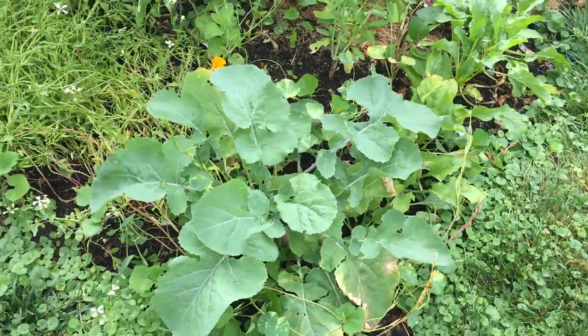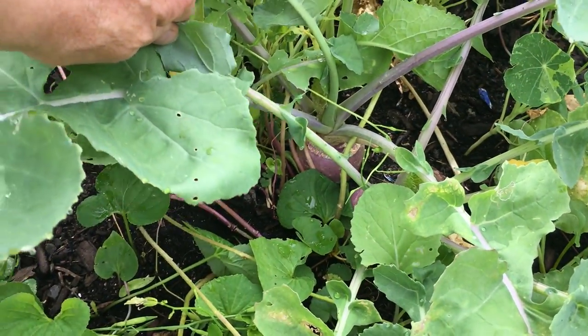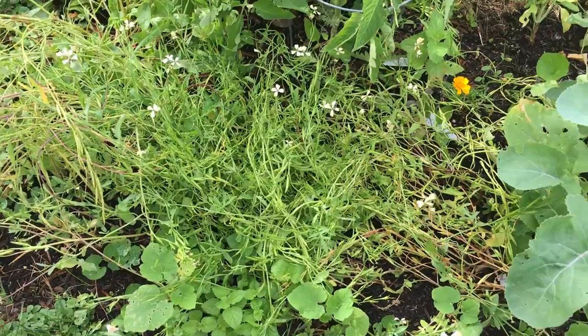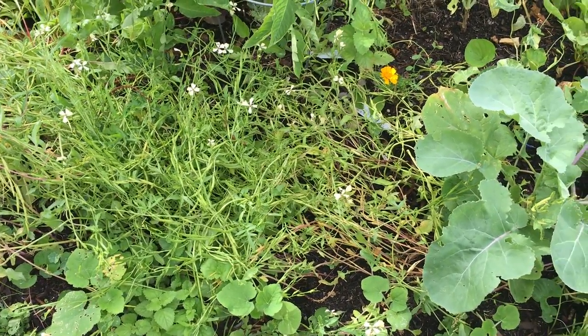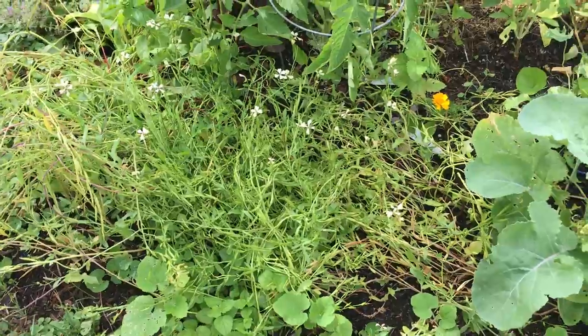Over here on the edge I've got this turnip growing, which will soon be ready to harvest. And all along this whole edge here I have arugula, which has gone to seed and flowered, but it will probably be coming back for a second growth a little bit later.